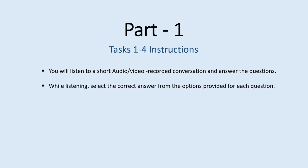Part 1. Tasks 1 to 4 Instructions. You will listen to a short audio or video recorded conversation and answer the questions. While listening, select the correct answer from the options provided for each question.